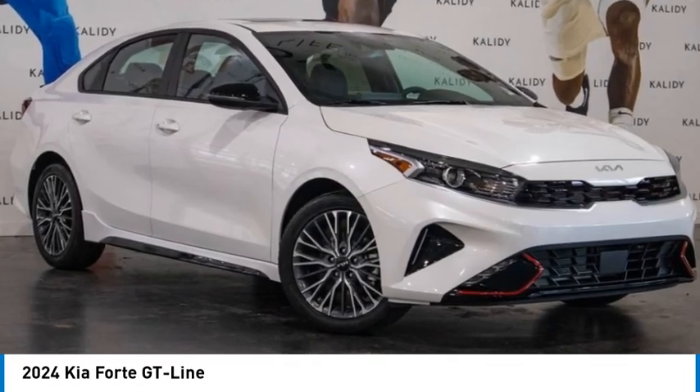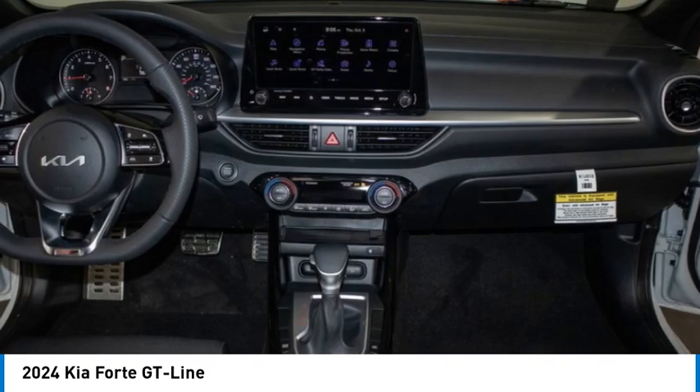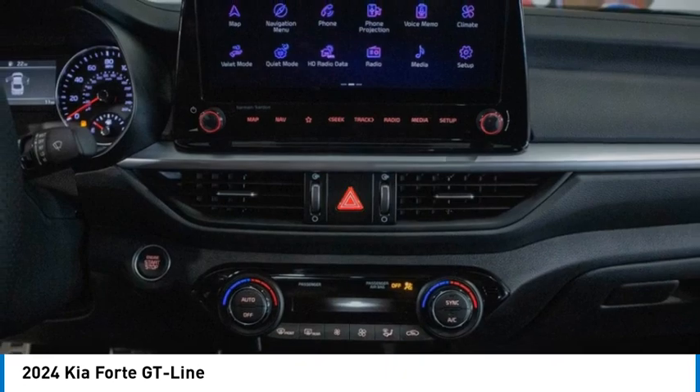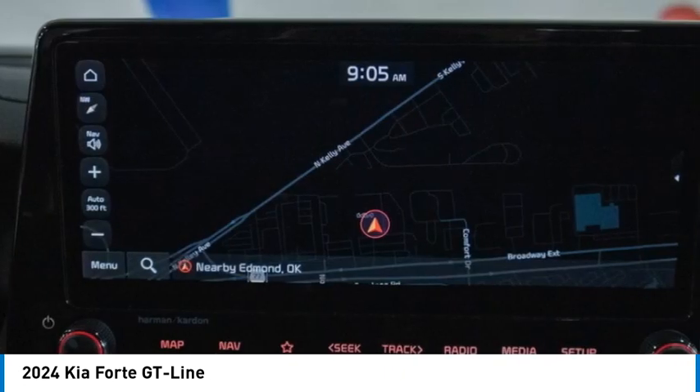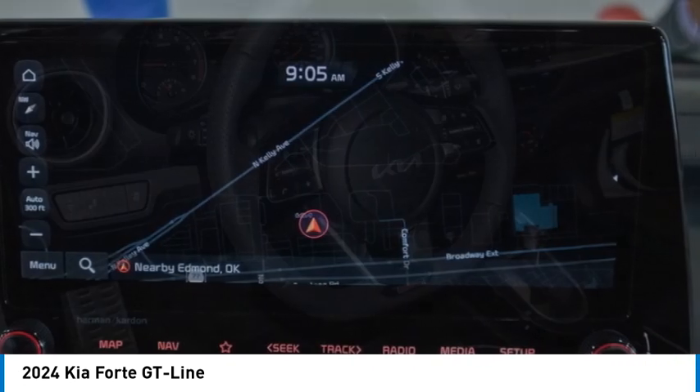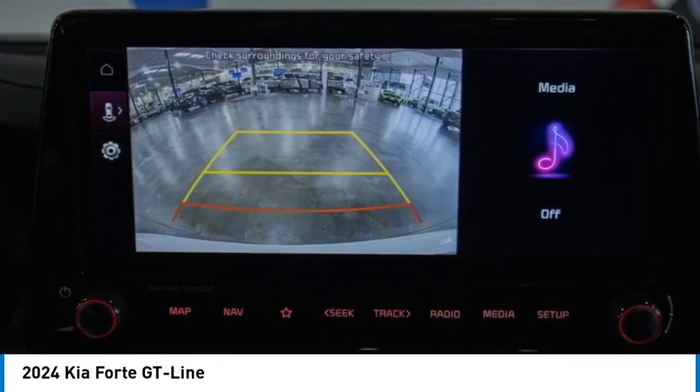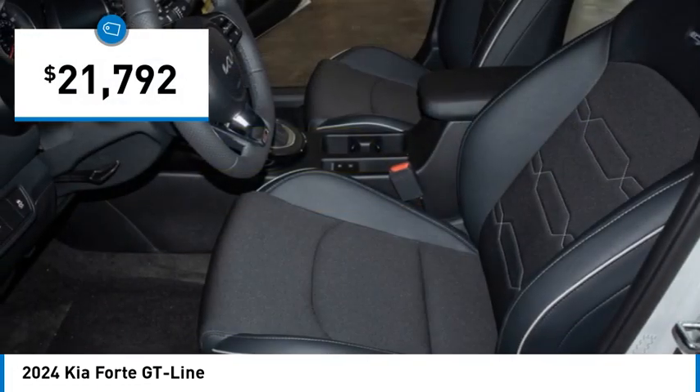We are pleased to show you the 2024 Forte. If you're looking for a trendy and feature-laden compact sedan, the Kia Forte is for you. It offers an exceptional combination of innovative design, high-quality engineering and outstanding value, and is priced below $25,000.